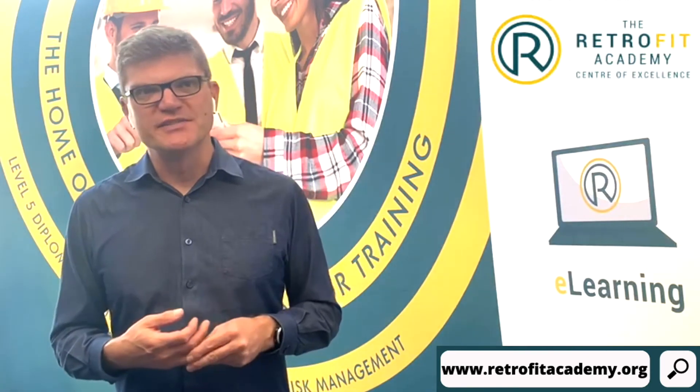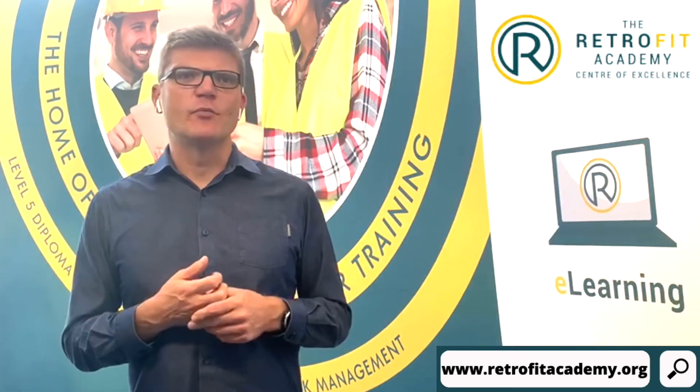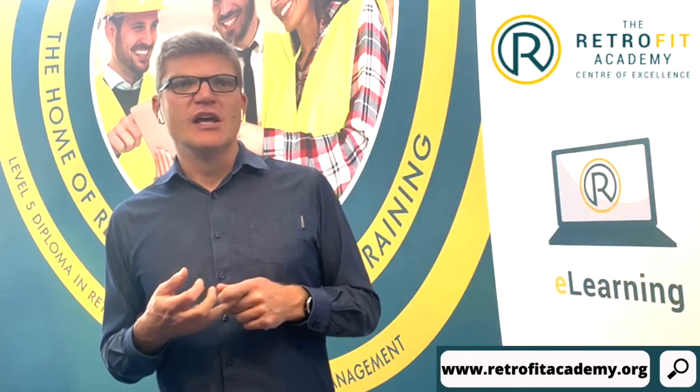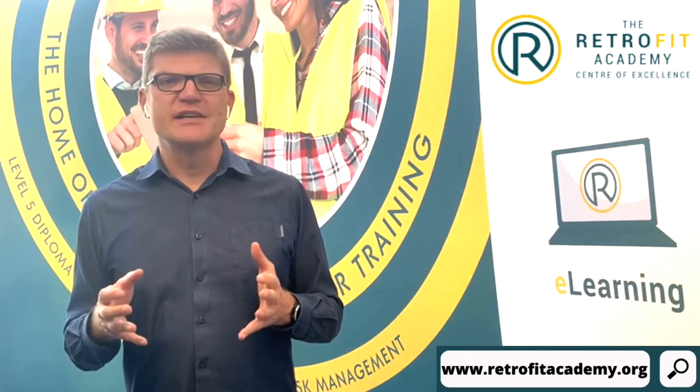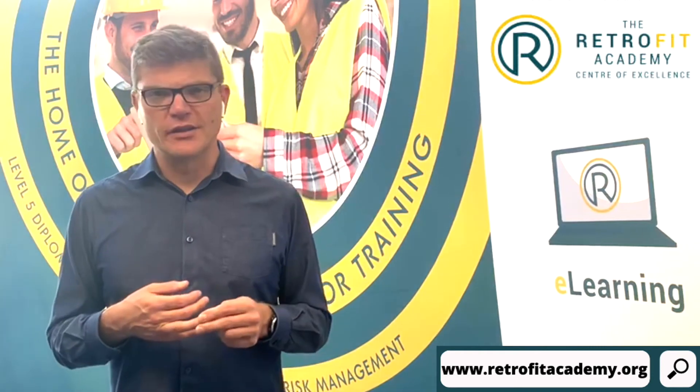We're not 100% sure yet on the application process. The government are directing homeowners to the Simple Energy Advice website to get information. They're appointing a scheme administrator and further details on how to apply will be available on or before the 30th of September.